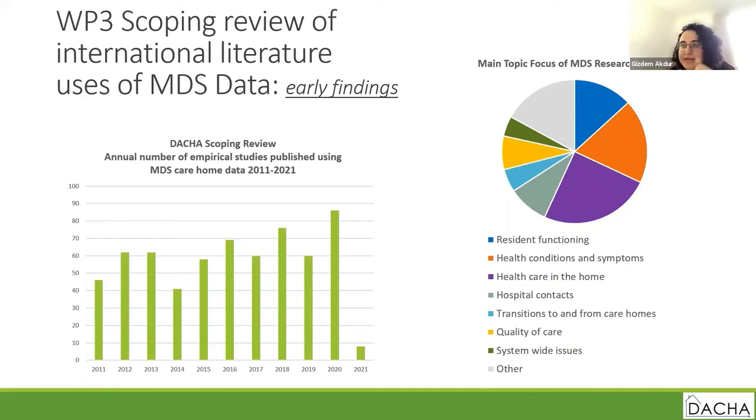As part of work package three, we looked at international MDS research studies between 2011 and 2021 and found that the most common topics are healthcare related. Health conditions and symptoms, and healthcare in the home, are the largest two categories.